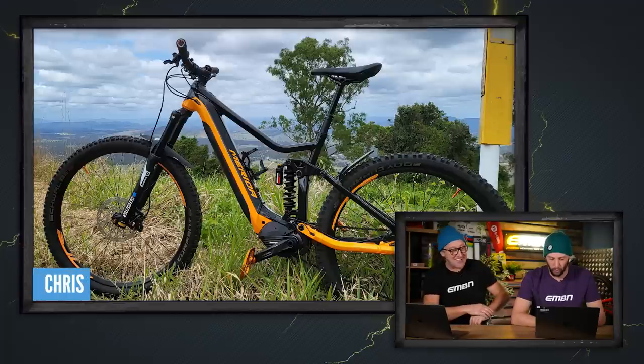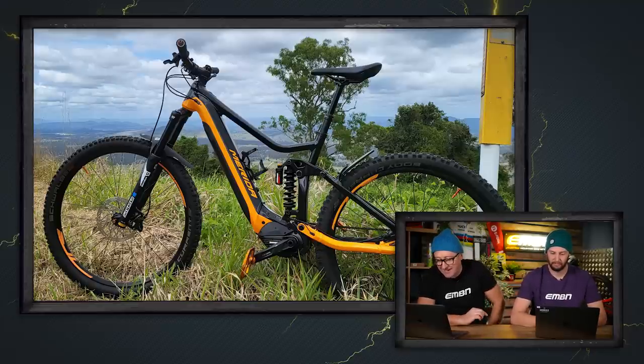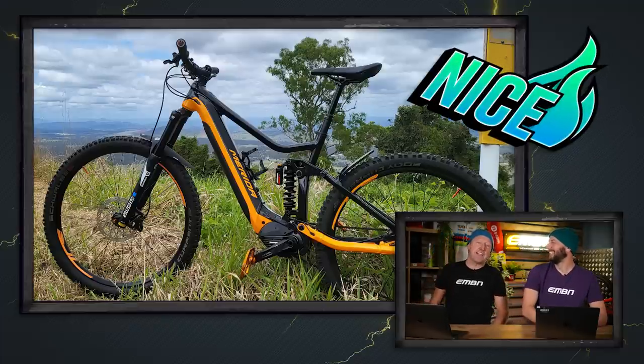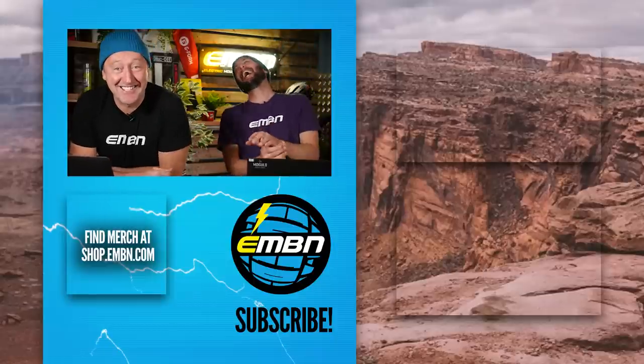Chris's Merida E140 from Queensland, Australia — Mount Canagon, the climb that nearly killed him. That's the end of this week's Bike Vault. This has been a show that nearly killed us.